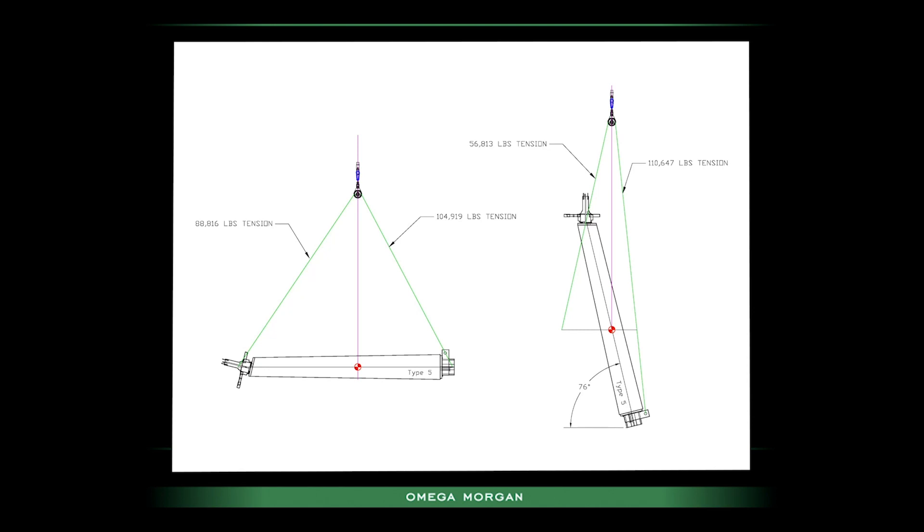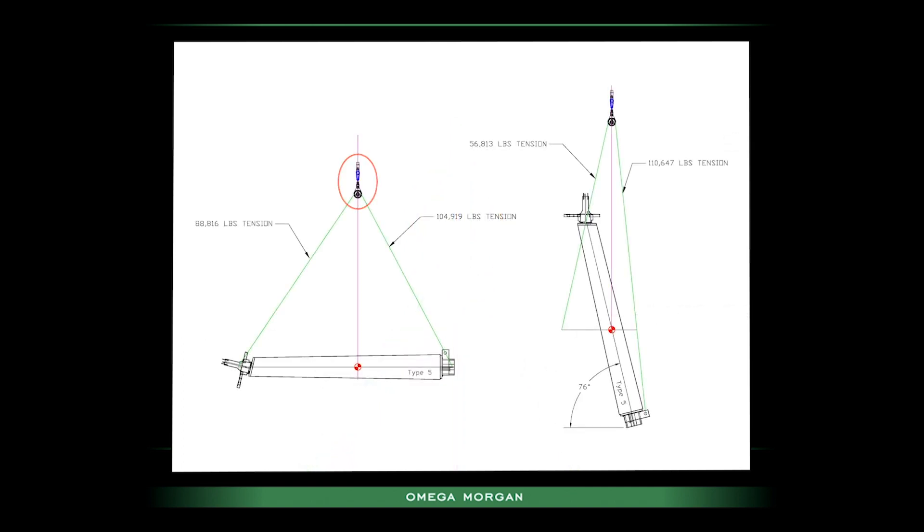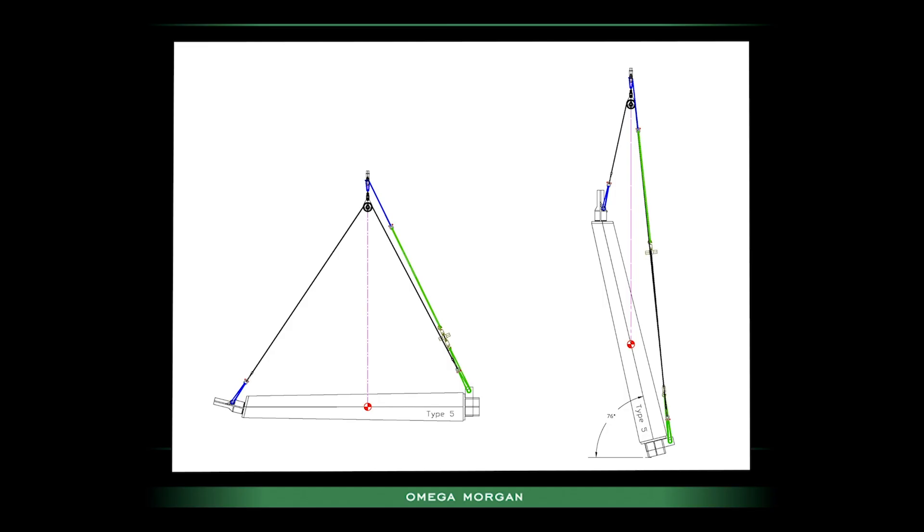Our concept sketch shows a rolling block at the top under the hook. The rolling block solves two problems: it allows the load lines to render through it during the uprighting process, keeping the head rigging to a minimum once the unit is uprighted. It also means the tertiary line only needs to take up the difference in tension between the two load lines on either side of the rolling block — cutting the chain hoist requirement in half, from about a 60-ton chain hoist with fixed head rigging down to a 30-ton chain hoist, significantly reducing size and weight.